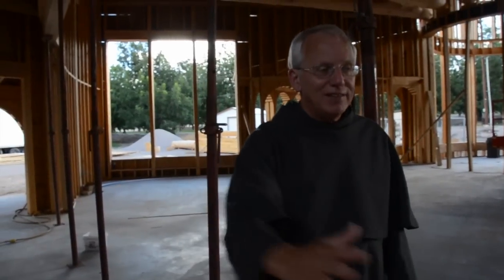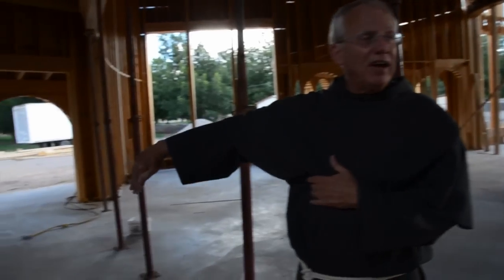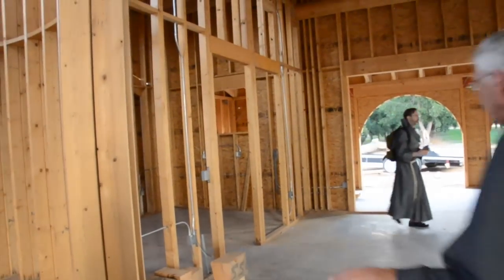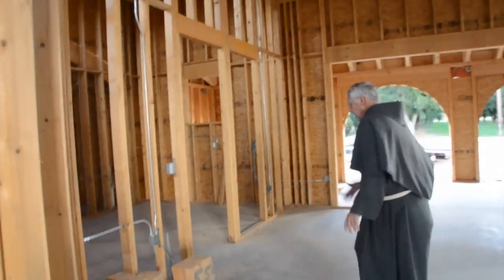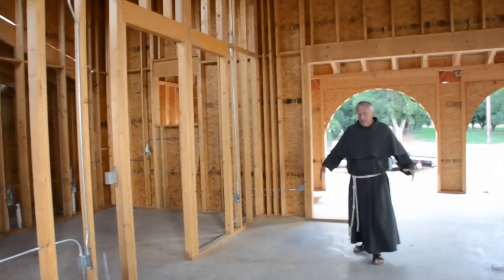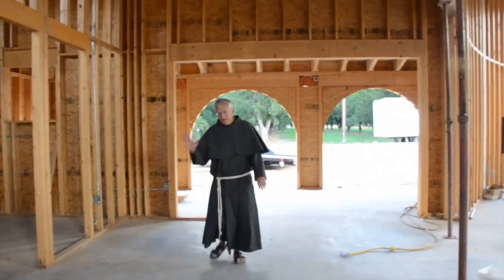Passing through the Sacrament of Reconciliation as we move to enter into the assembly of the church. It will be an open area. There will be panels on the walls that will open up and provide private spaces, two on each side. Those panels are not there yet. But this area, when necessary, will be used for the Sacrament of Reconciliation. When not in use, the panels will be closed up against the wall.